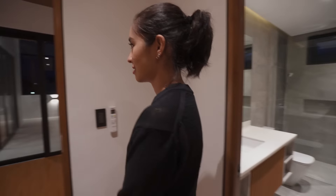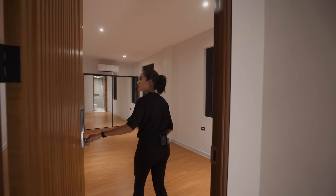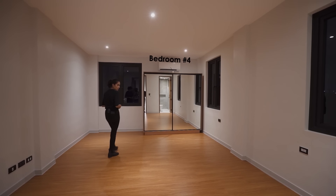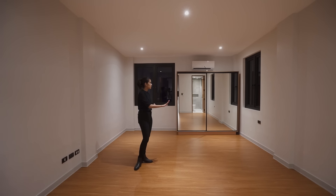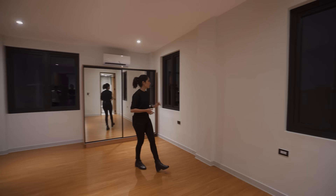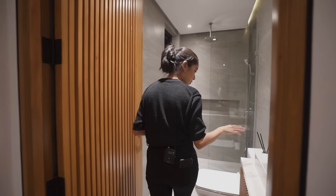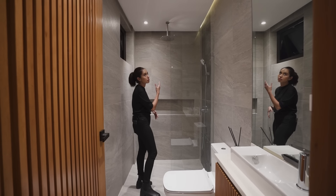Right next to that bedroom, there's another one with a digital door lock but a slightly different configuration. The outlets are set up in a way that it might be best to place the TV on one side and the bed on the other, but you can configure it however you want. There's a built-in wardrobe, openable windows, and an ensuite toilet and bath with an adorable sink, toilet, and a partially enclosed shower space with a rain shower head.